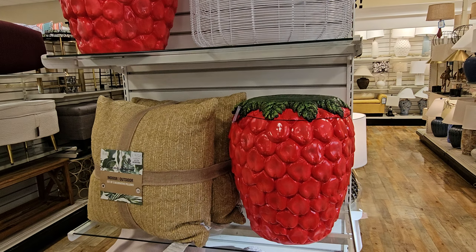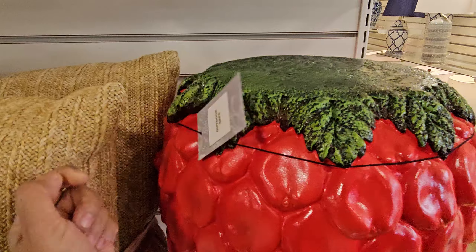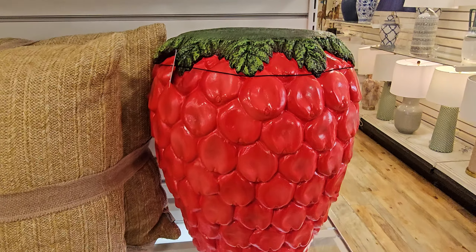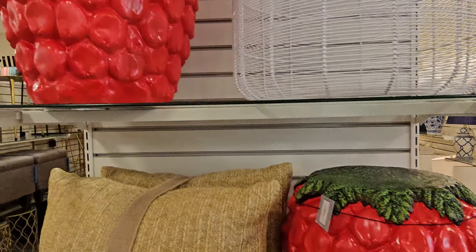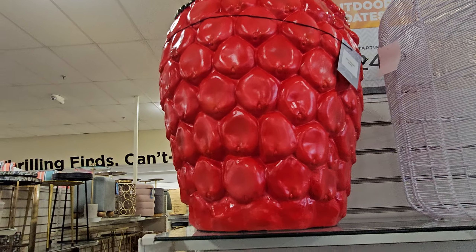Hey everyone, so I made it into HomeGoods. Look what I found — the strawberry stool. Outdoor safe. That price is going to be... well, it is $70. $70 for that.